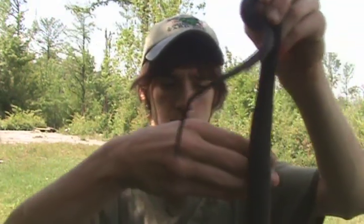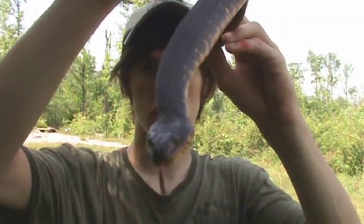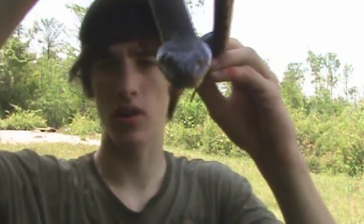My goal is to make videos of every species of snake and other animal in North Carolina. Also, this snake has the baddest reputation out of all the snakes we have because it's always mistaken for the cottonmouth.